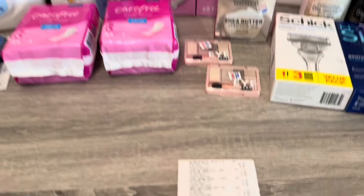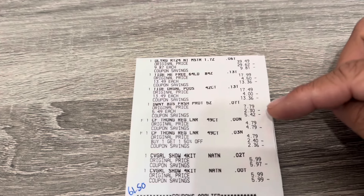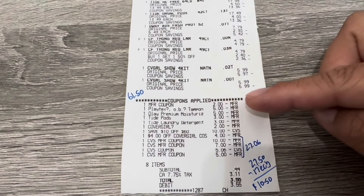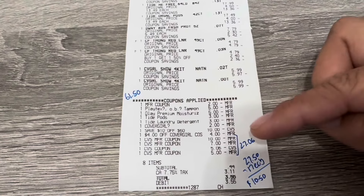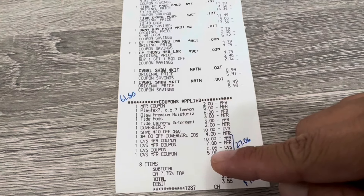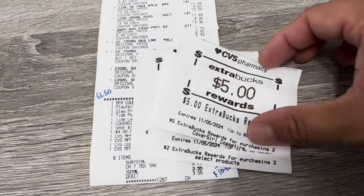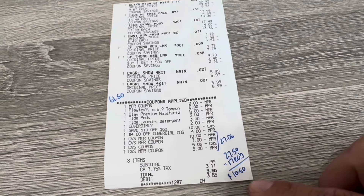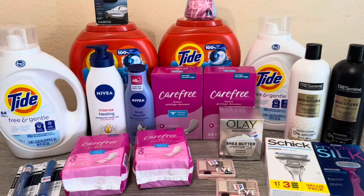Let me show you the receipt for transaction two. There's the Olay at $9.87, one Tide liquid, one Tide Pods, Downy, Carefree, and CoverGirl. Everything came to $61.50. Coupons: $2 CoverGirl printable, $5 off $2 Carefree, $5 off Olay, $3 off Tide, $3 off Tide, $2 off CoverGirl digital, $10 off $60, and $4 CRT. I rolled $27.06 in Extra Bucks, paid $0.44 out of pocket — total $27.50. Got $17 back, making the final cost $10.50. Really happy with that deal, especially getting the Olay and Tide.